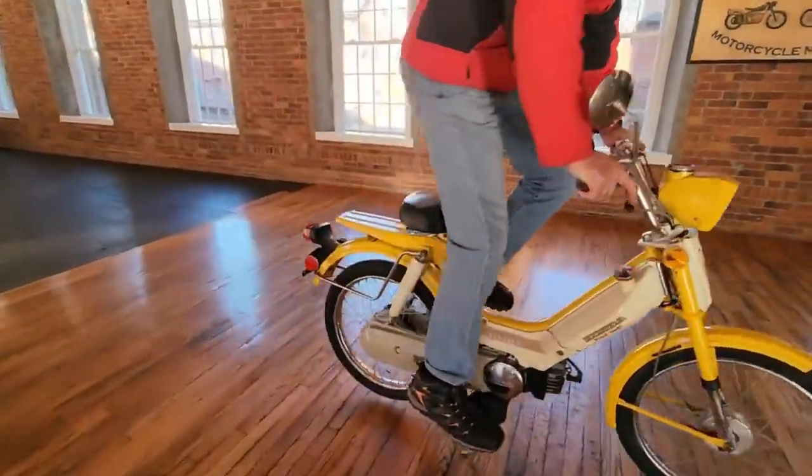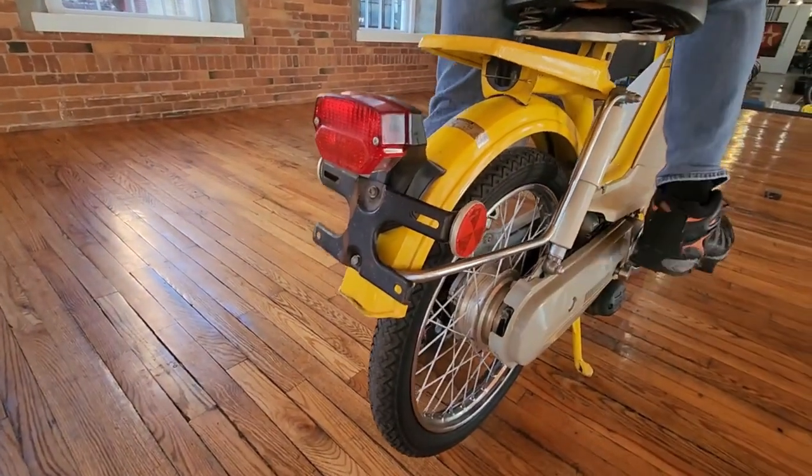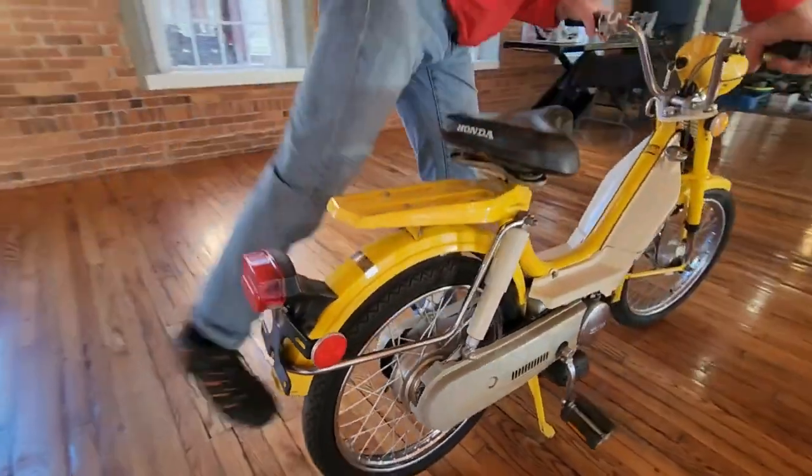Let's sit on the exhaust on this — it sounds like it wants to start. Hear that? Has nice, nice compression and sounds like she wants to go.